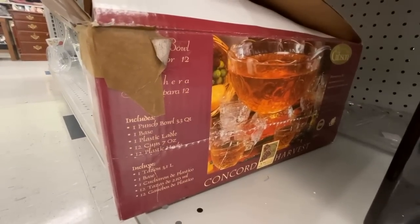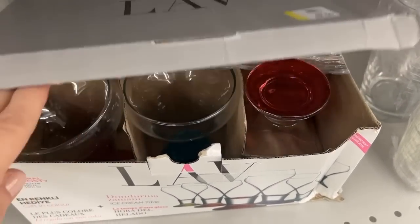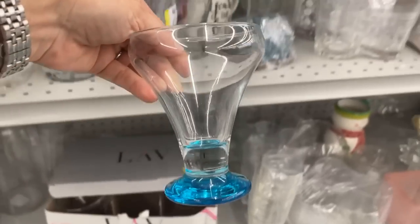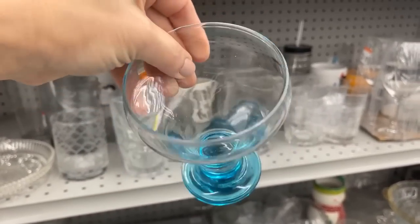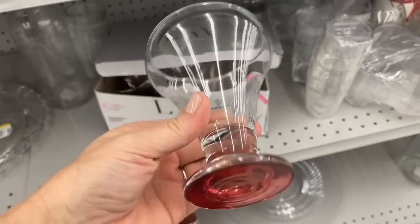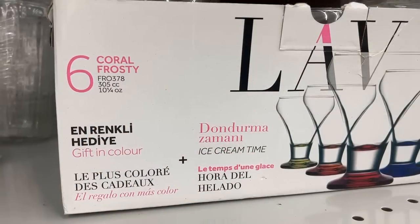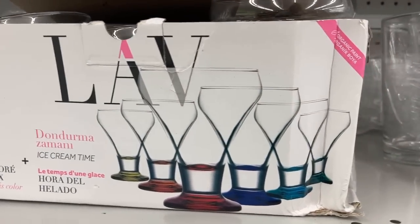And here we have some ice cream glasses for $7.99 — pops of color to add interest to the table. That could be for a malt, for several scoops, or even a dame blanche, which is an ice cream dessert I have in Europe — vanilla ice cream with homemade chocolate sauce and whipped cream. It looks fancy and it's so easy. You could even line a table with these as a centerpiece with flowers. Six coral frosty glasses — love it.